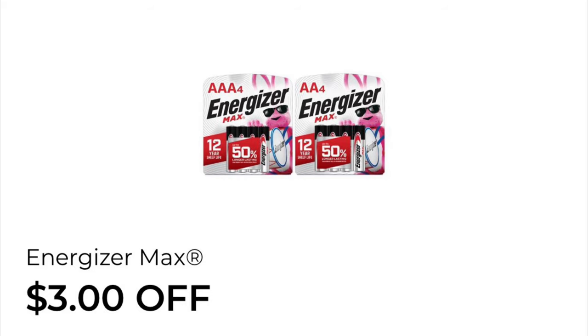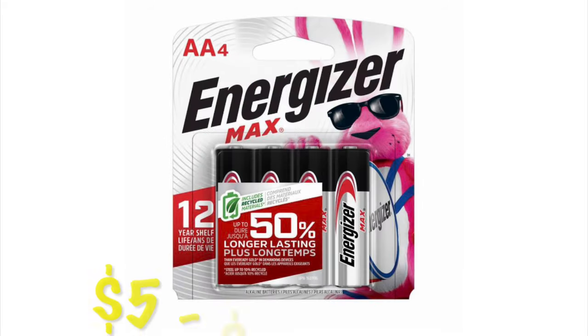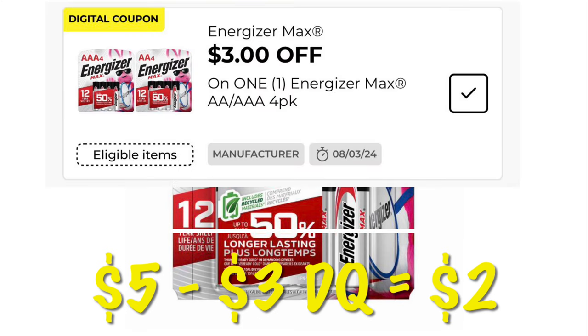We've got three dollars off Energizer batteries. These are five dollars, so after our three dollar digital we will pay two dollars — and that's a heck of a deal for batteries.